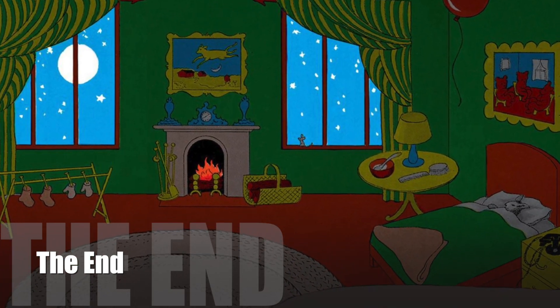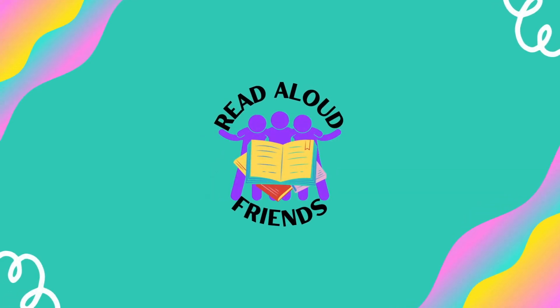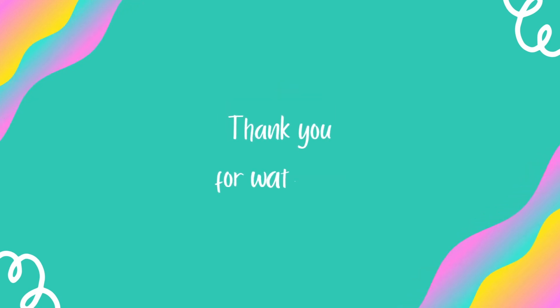The End. If you enjoyed this video, please click like and be sure to click subscribe to see our next video. Thanks for watching Read Aloud Friends.